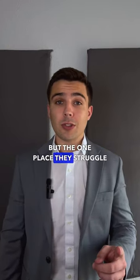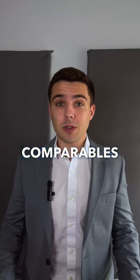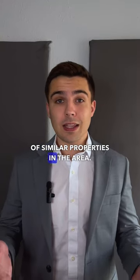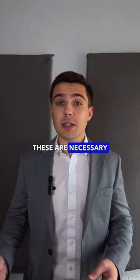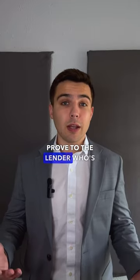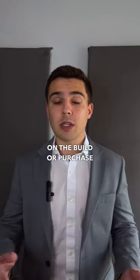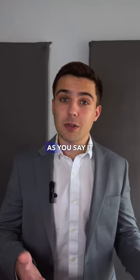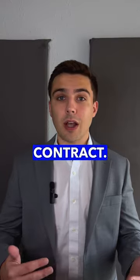But the one place they struggle is comps. Comps, or comparables, are examples of sales of similar properties in the area. These are necessary in order to prove to the lender who's doing the financing on the build or purchase that the product you're going to end up with is as valuable as you say it is based on your sales contract.